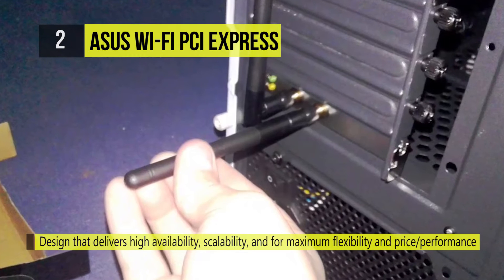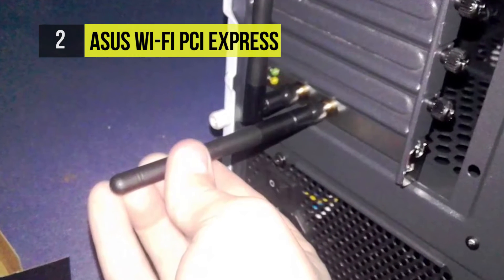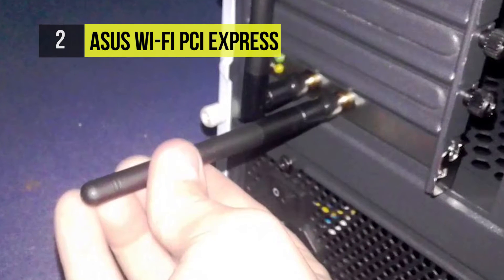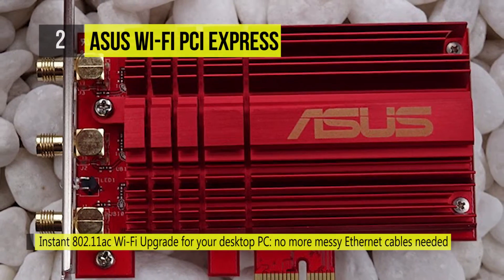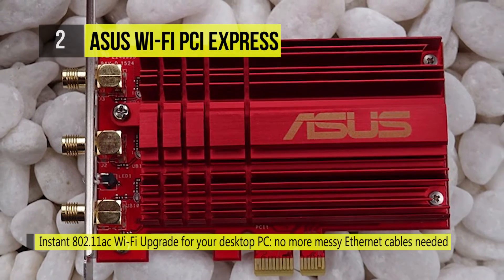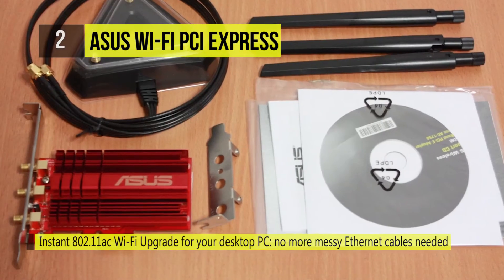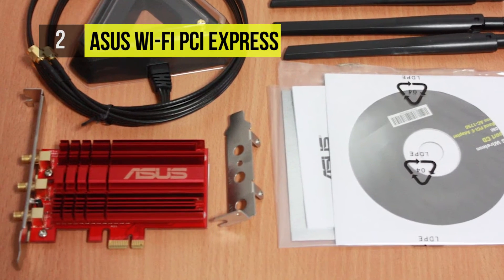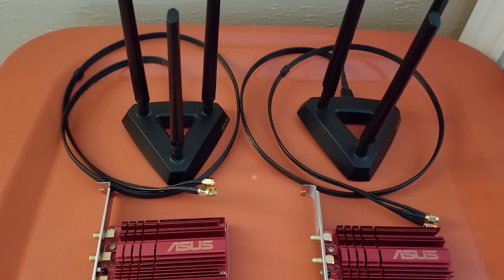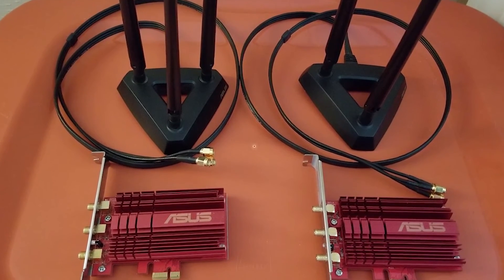The external magnetic antenna base gives you more flexibility for adjusting antenna placement and getting the best signal reception. The ASUS AI Radar intelligently strengthens wireless connections using precise directional signal amplification. The heatsink uses highly conductive aluminum to remove heat from the chipset.